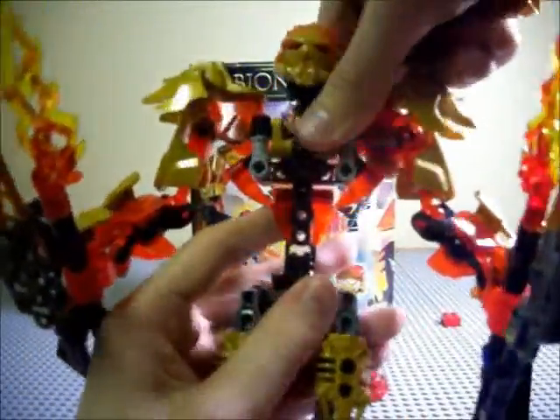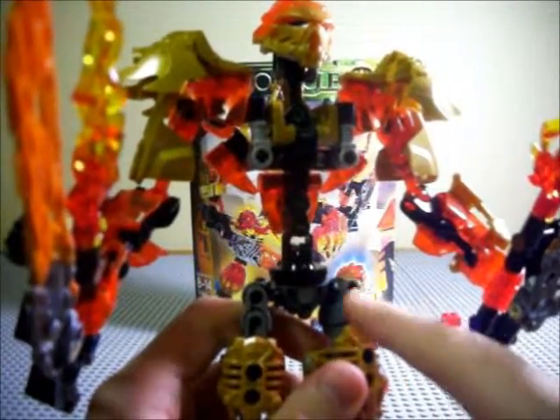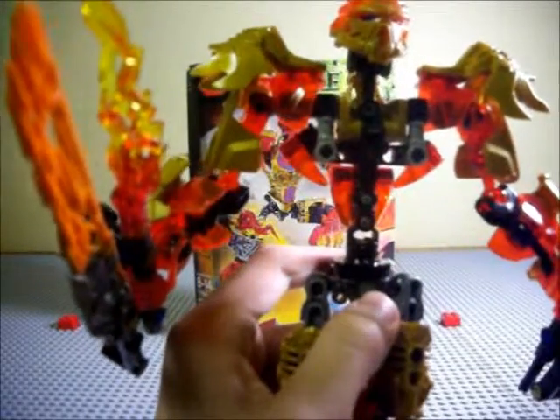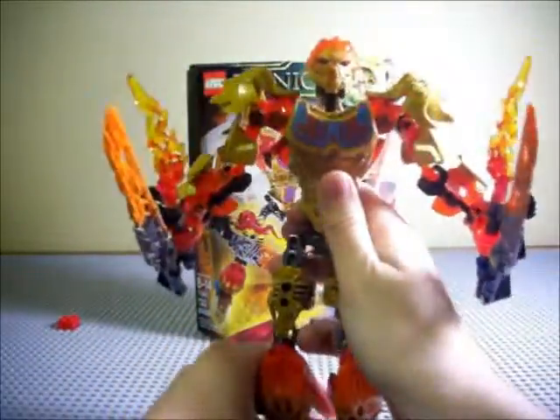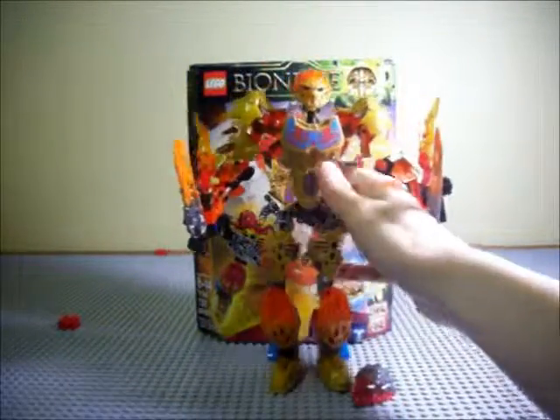Thankfully with the 2016 edition there are no open ball sockets. Just to prove that — this is an entirely new piece made up with the new gear system to allow it to swivel. Because of that there are not two ball sockets here like on the previous year's skeleton piece. That's a really nice upgrade and I'm glad they did it — it adds to the figure overall.